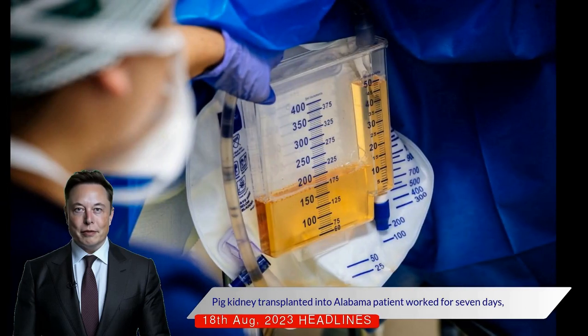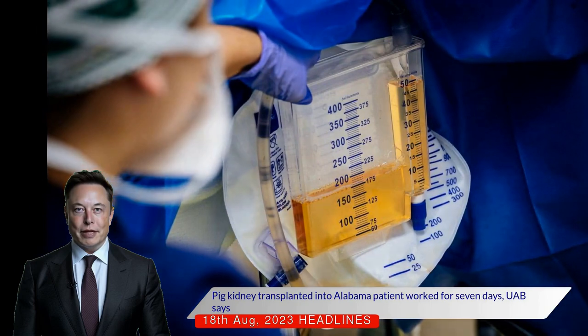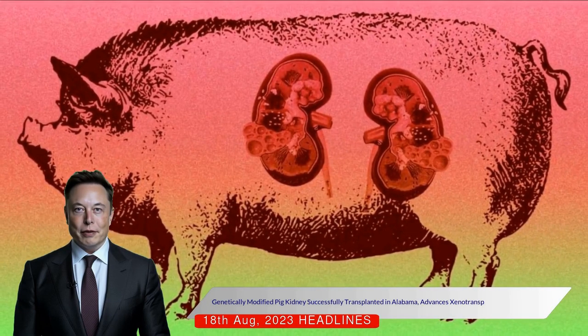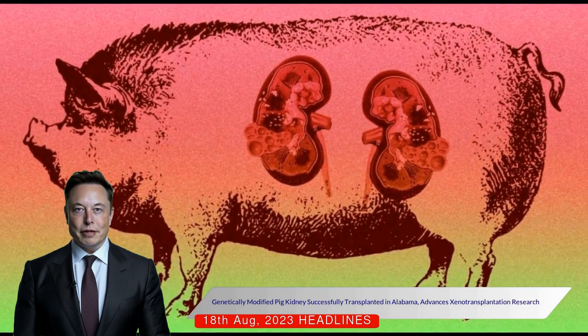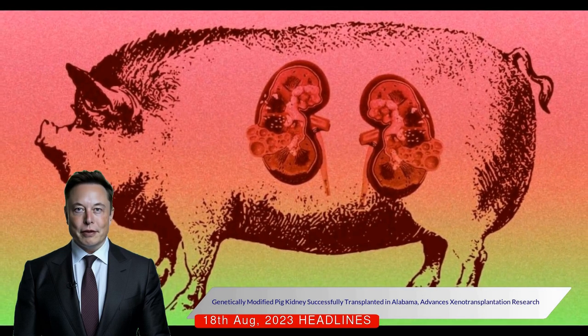A genetically modified pig kidney transplanted into a patient in Alabama functioned effectively for seven days, according to research from the University of Alabama at Birmingham.